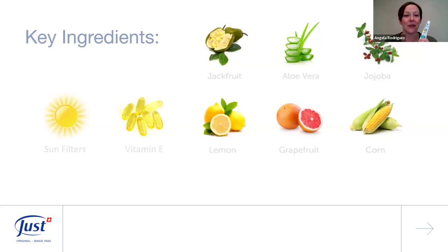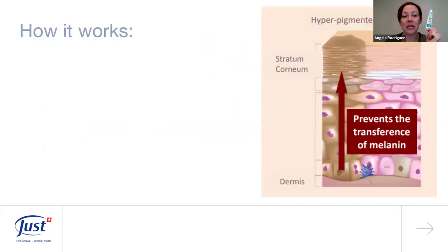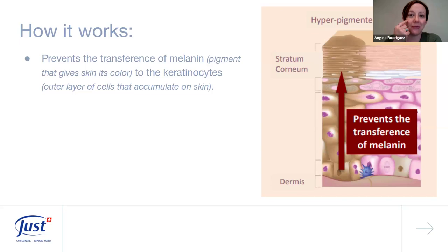The key ingredients in Jackfruit Cream are jackfruit, aloe vera, jojoba oil, sun filters, vitamin E, lemon, grapefruit, and corn. How it works: jackfruit prevents the transference of melanin — the pigment that gives skin that darker color — from reaching the keratinocytes, which is the outer layer of our skin.